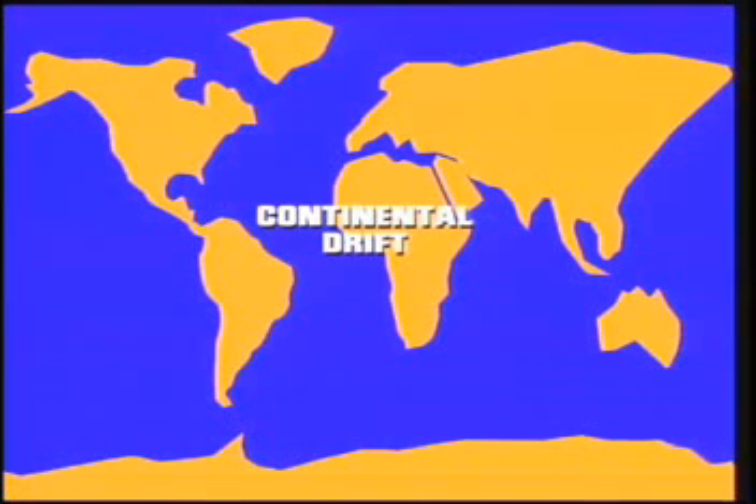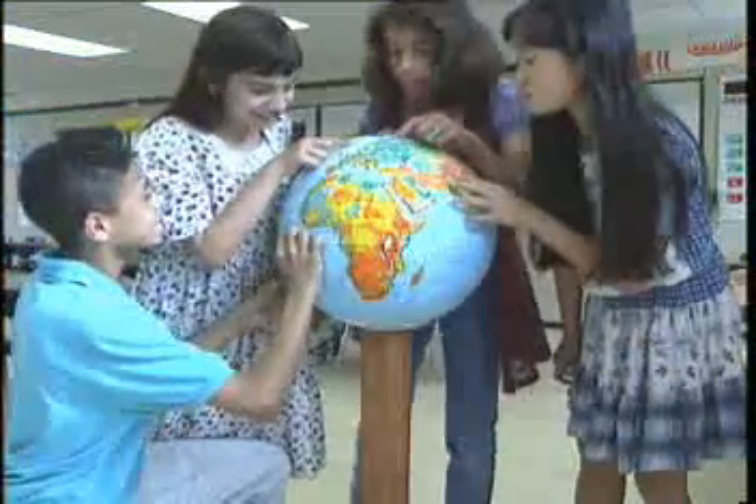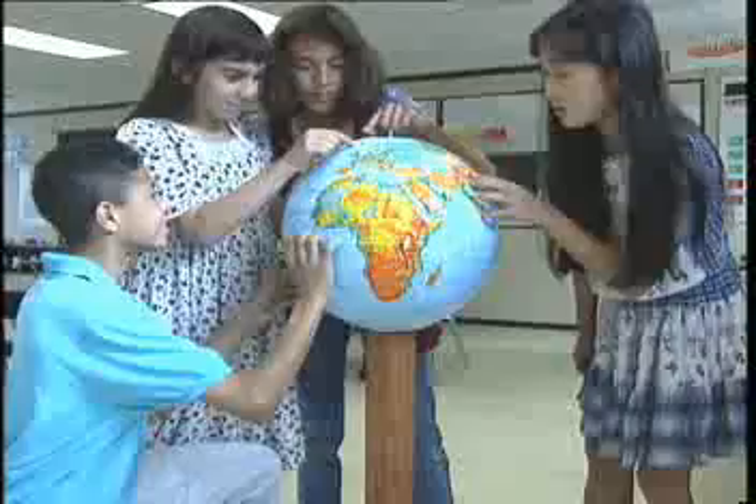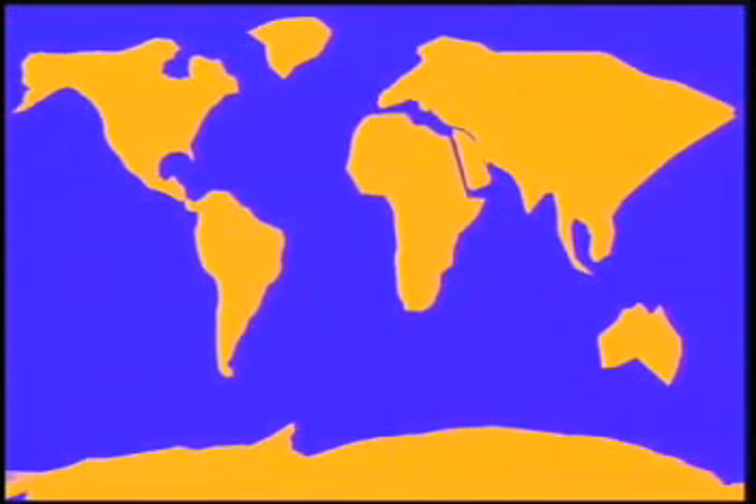The theory that continents move is called continental drift. When you look at a globe today, you are looking at only a moment in time, because the continents are still moving — inches a year — too slow to see, as they move farther and farther apart.